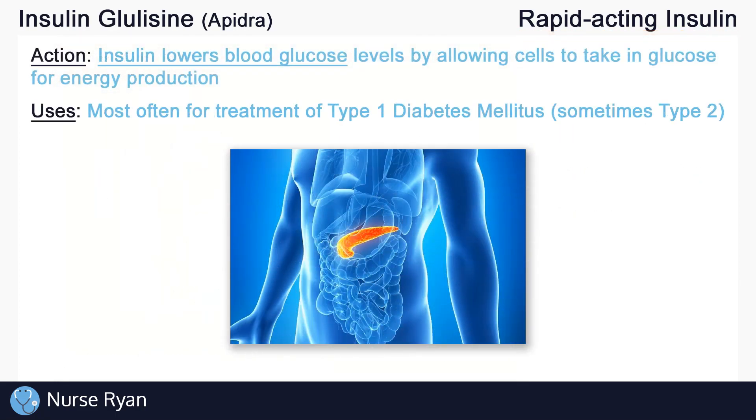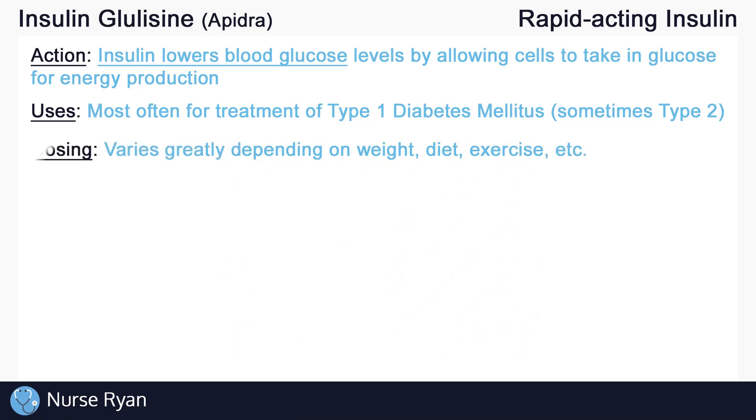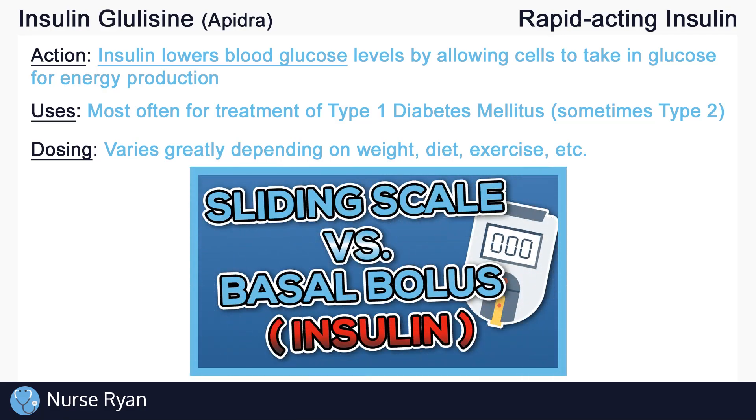The most common use for insulin is patients with diabetes, often for type 1 diabetics, but sometimes for type 2 as well. Dosing varies very greatly between patients based on weight, diet, exercise, and more. Keep in mind that there are two main types of different insulin orders: basal bolus orders and sliding scale orders.